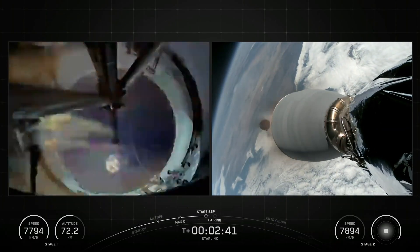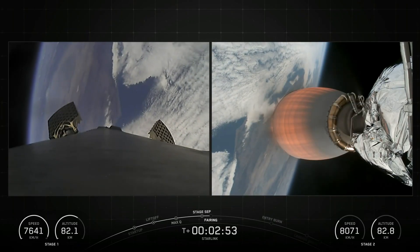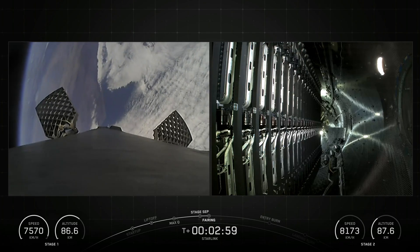Following first-stage separation, the first-stage booster landed on the Of Course I Still Love You drone ship, which was stationed in the Pacific Ocean.